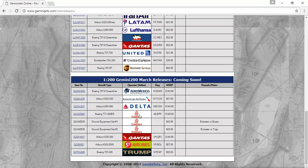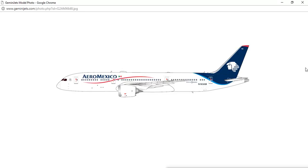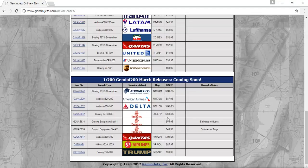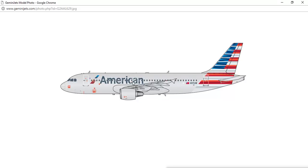Next, we have the Gemini 200 models. First is the Aeromexico Boeing 787-9 Dreamliner, registration N183AM — very cool model, I love that tail. Next, we have the American Airlines Airbus A320-200, registration N117UW. I think I've seen this plane at O'Hare International Airport not too long ago.